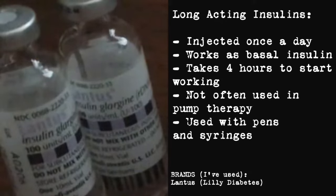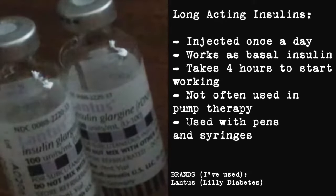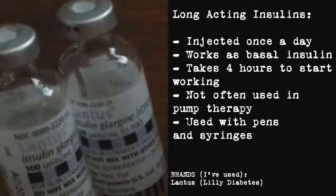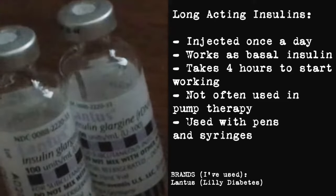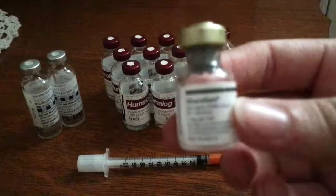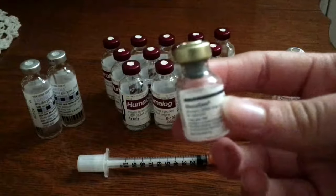Long-acting insulin is usually used when you are using syringes or an insulin pen, or certain other forms. This is the glucagon vial — it's a little blurry on my camera, it just really doesn't want to focus. It's pretty small compared to the insulin vials.